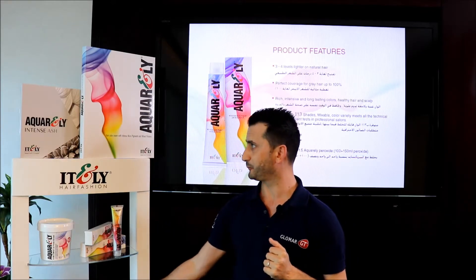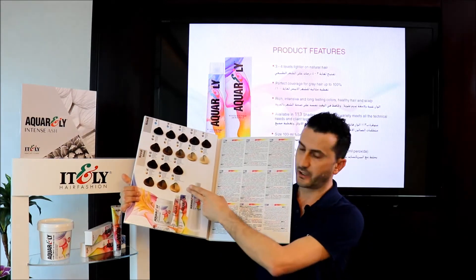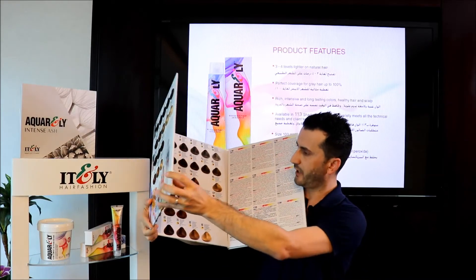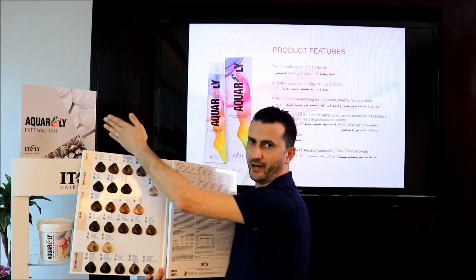I will show you the shades right now. The color chart, as you can see, starts with the natural and natural intense shades to cover gray hair perfectly. Then we have the matte and ash shades, and recently we received the intense ash.